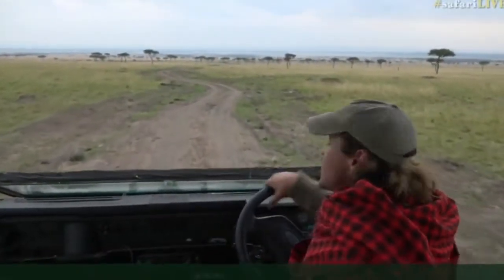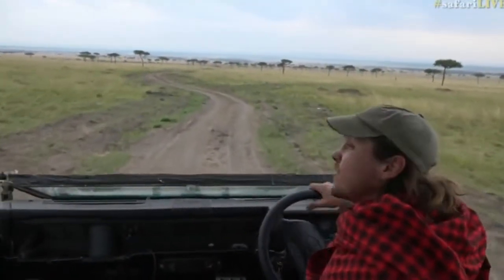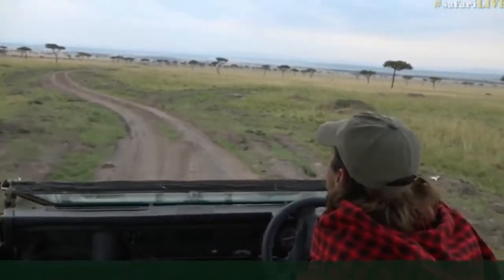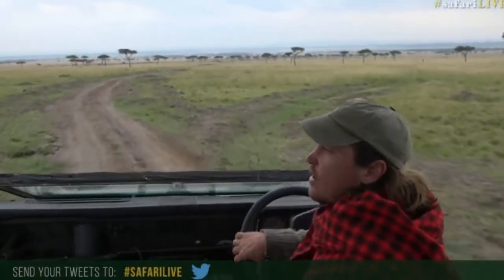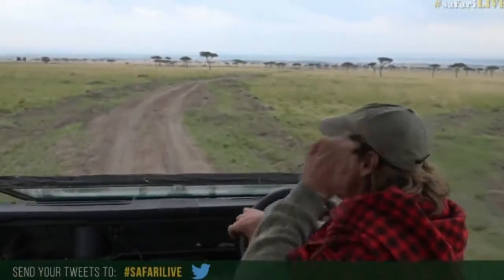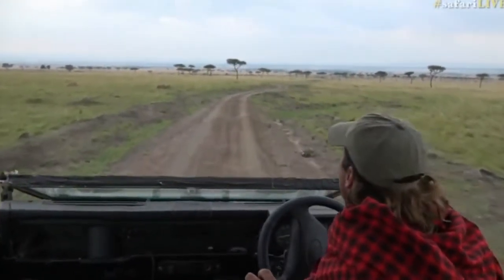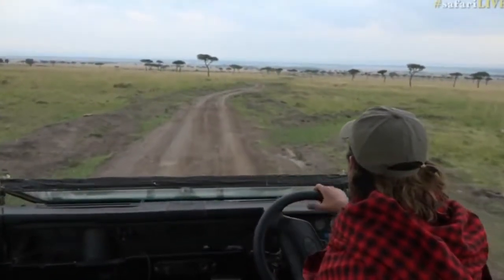My name is Brent DeoSmith. I have Jandre on camera. And if you want to get hold of us, ask us any questions about this wonderful ecosystem, you can do so by using the hashtag SafariLive on Twitter. It's an all-boy affair this morning — Scott, Byron, James and myself out exploring.